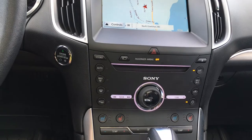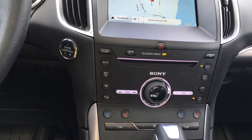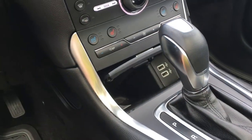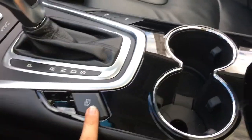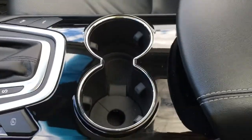You also have the controls for that climate system with heated and cooled front seats, front and rear defrost, as well as AC and max AC. Behind the shifter, this pops open to give you access for storage as well as two USB ports. Automatic transmission with electronic parking brake. On the opposite side, you have your park assist as well as the parking sensors, if you want to turn them on or off.